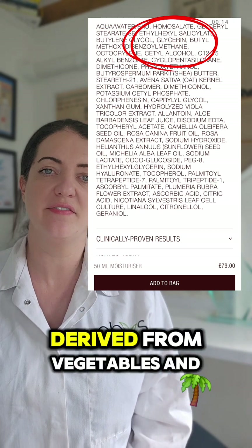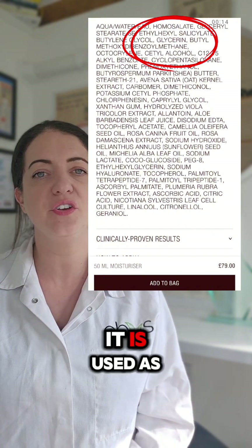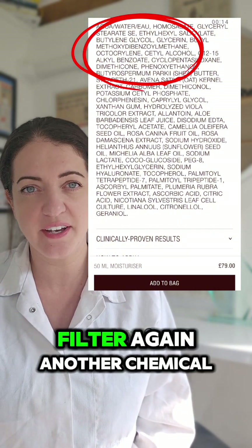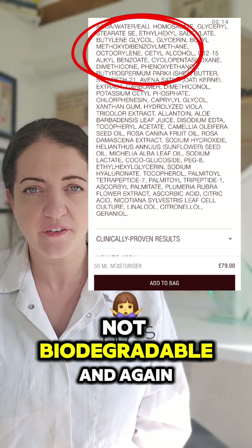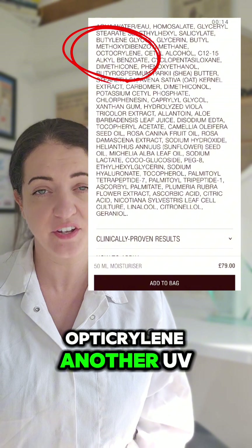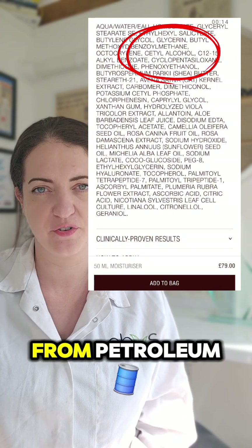Glycerin — I'm guessing this is derived from vegetables and not animals. Again this one's totally safe, it's used as a moisturiser. Avobenzone — another UV filter, again a chemical one, not biodegradable, and again some studies have said it's an endocrine disruptor. Octocrylene — another UV filter, much the same, and this one's derived from petroleum. The cetyl alcohol is absolutely fine — put in there as an emollient and is usually derived from vegetable oils.